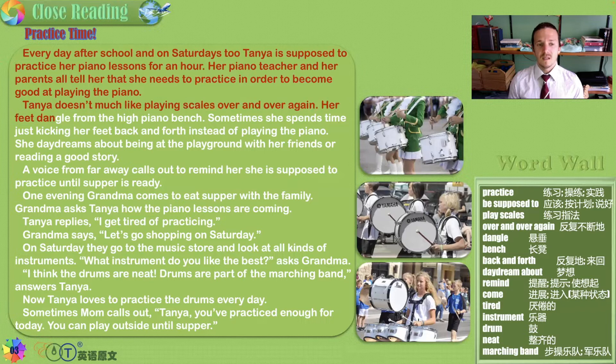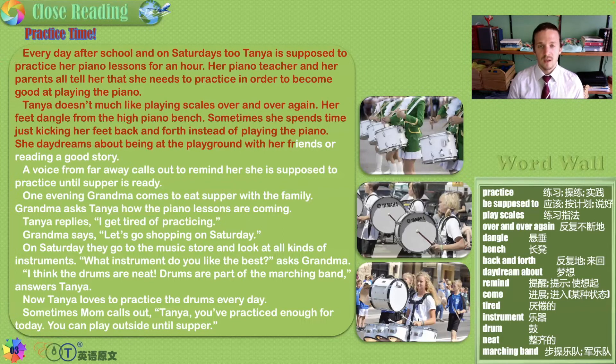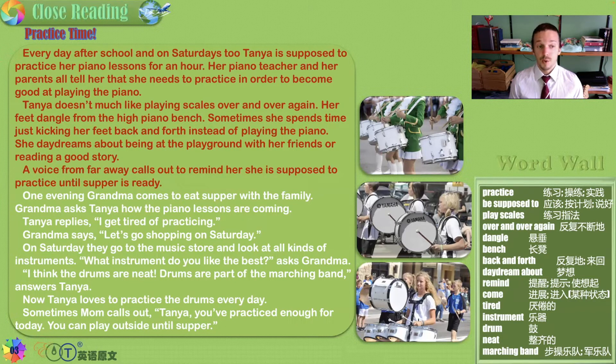But Tanya does it much like playing scales over and over again. Her feet dangle from the high piano bench. Sometimes she spends time just kicking her feet back and forth instead of playing the piano. She daydreams about being at the playground with her friends or reading a good story — we get distracted easily, especially when we do something we don't think we like. A voice from far away calls out to remind her she's supposed to practice until supper is ready: 'Tanya, piano!'